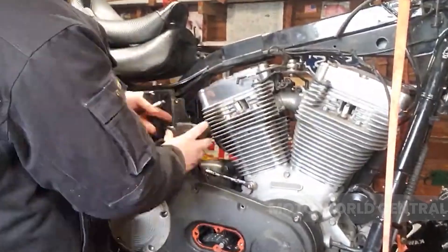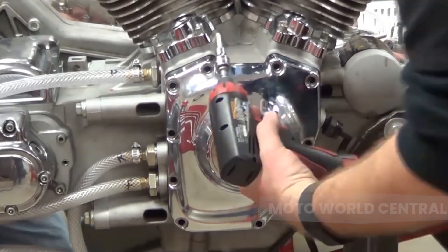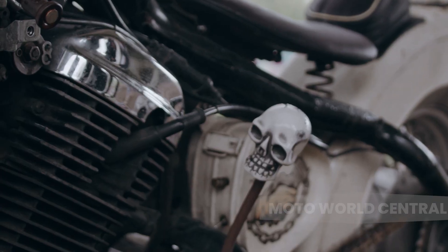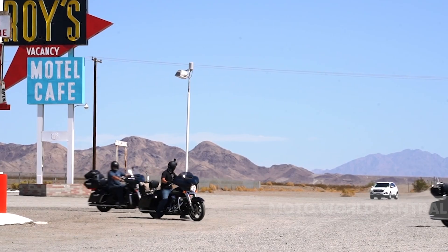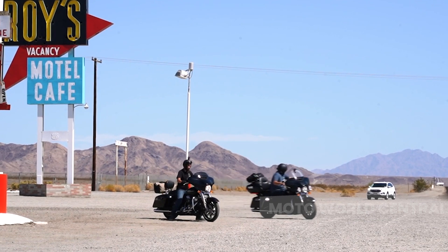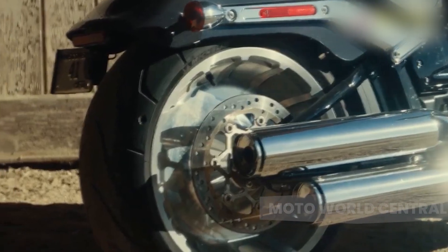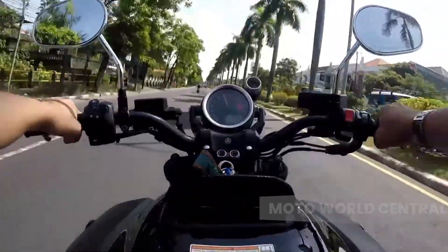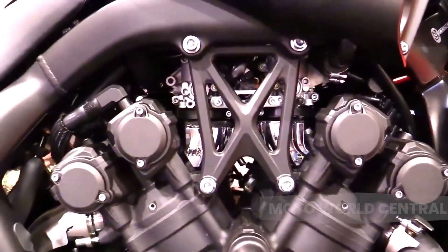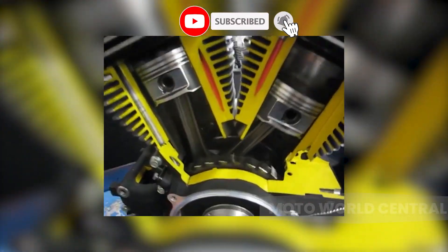For many riders, the benefits of this engine type far outweigh these potential drawbacks. V-twin engines are known for their low-end torque, making them ideal for city riding and short trips. They also provide a smooth power delivery, making them a popular choice for long-distance touring. And of course, there's that unmistakable V-twin sound — a deep, throaty rumble that's as much a part of the riding experience as the wind in your face. V-twin engines offer a unique combination of power, balance, and character that, for those who appreciate their distinct qualities, has simply no substitute.